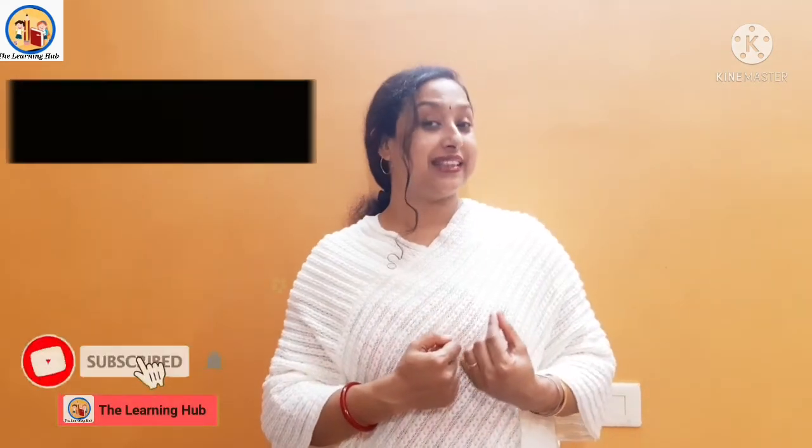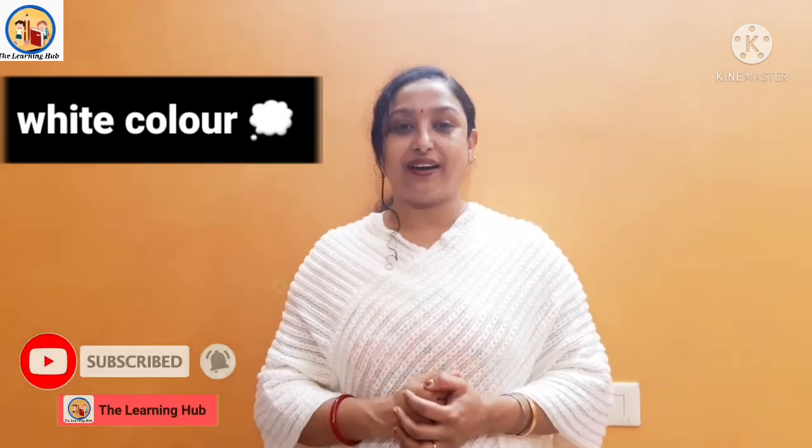Hello everyone, welcome to my channel, The Learning Hub. Today I am here with an interesting topic. Everyone look at me and guess what we are going to learn today. I am wearing a light-colored dress — this is white color. Everyone repeat after me: this is white color. Yes, today we are going to learn about white color. Everyone say loudly: Happy White Day!